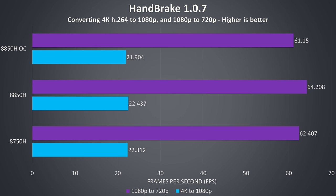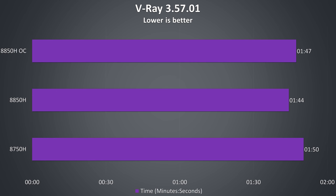A similar result was noted in Handbrake, where I encoded a 4K video file to 1080p and a 1080p file to 720p using the HQ presets. The stock 8850H was only just barely ahead of the 8750H, and again the overclock made things worse, actually resulting in lower than 8750H performance. This shows itself in the V-Ray results too, although this time the 8850H is still faster than the 8750H while overclocked, getting its fastest score at stock speeds.